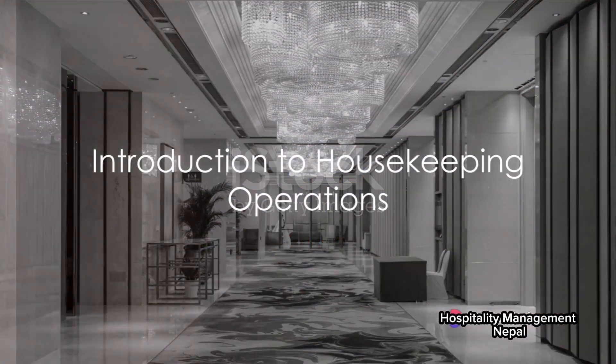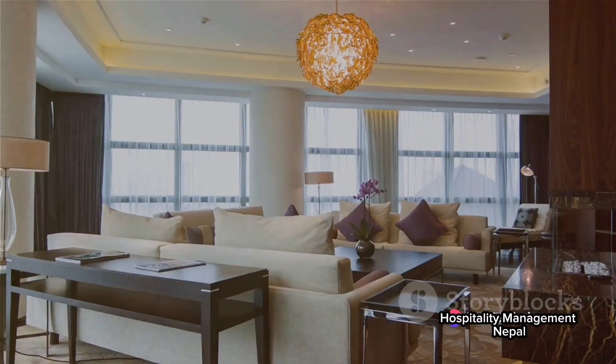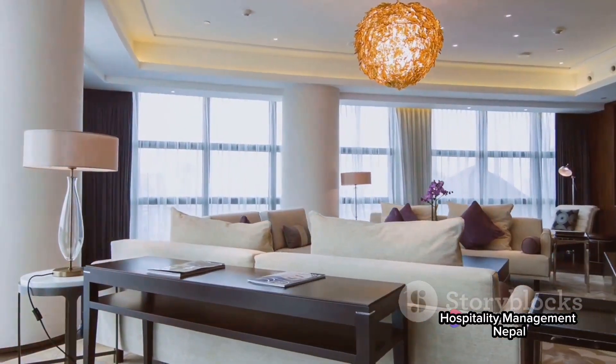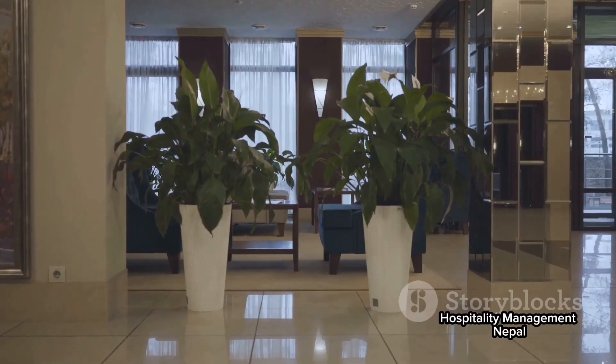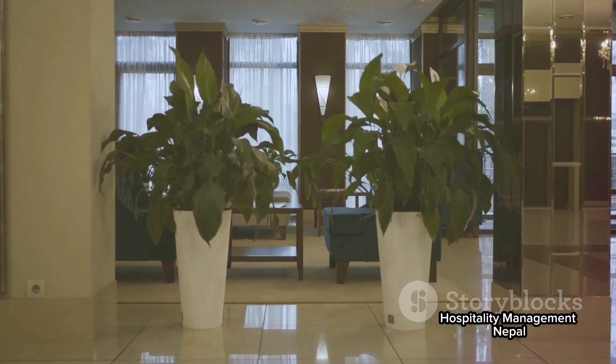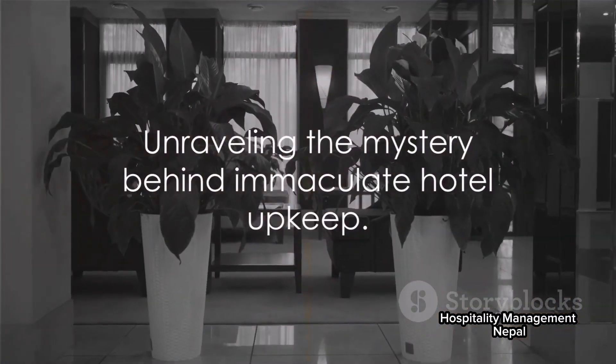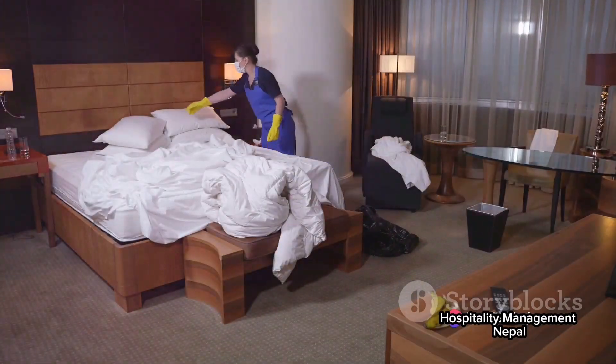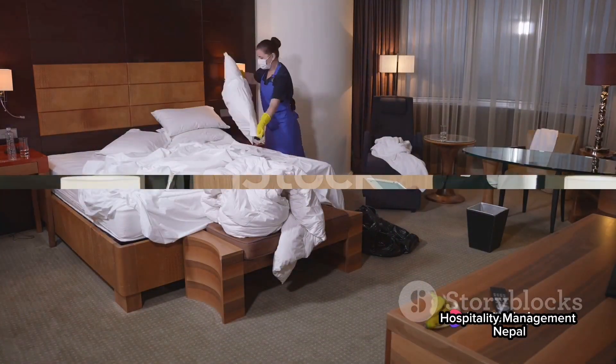Ever pondered over how five-star hotels maintain their pristine condition? How do they manage to keep the shine on the chandeliers, the crispness in the bed linens, and the bathrooms spotless? Today, we unravel the mystery behind this immaculate upkeep. Get ready to dive into the world of housekeeping operations in five-star hotels.